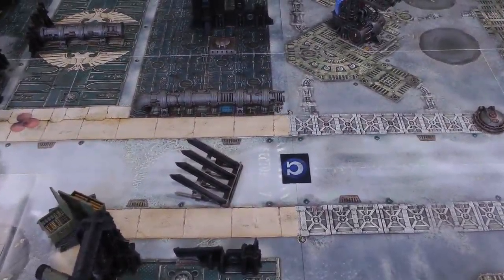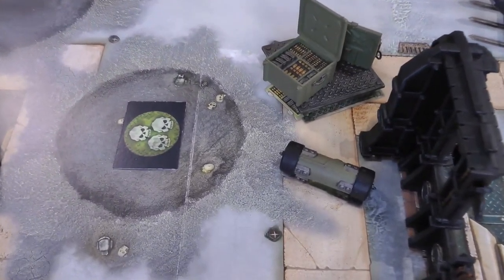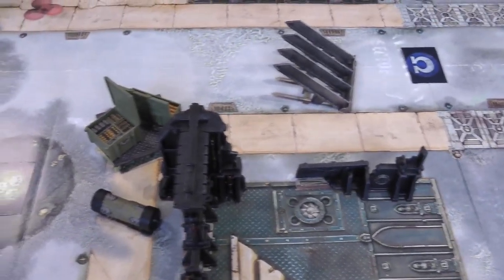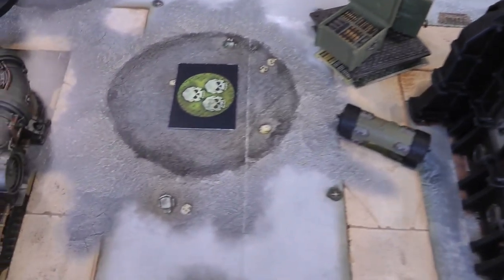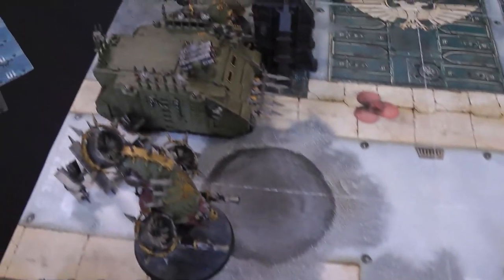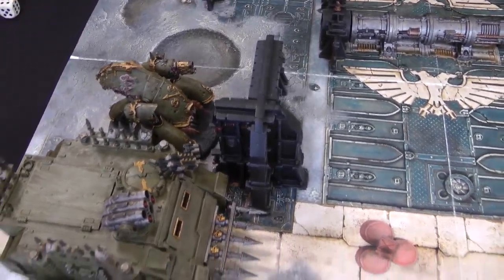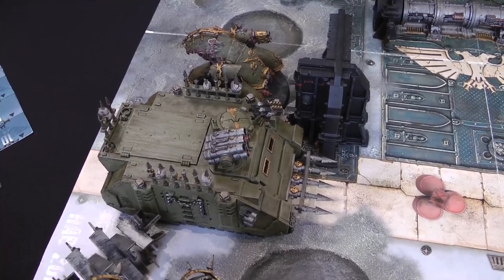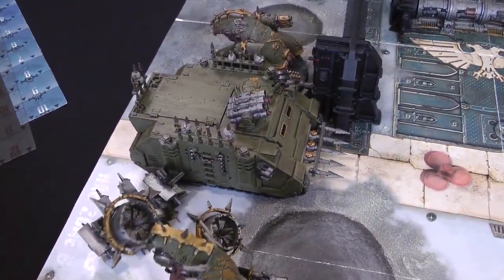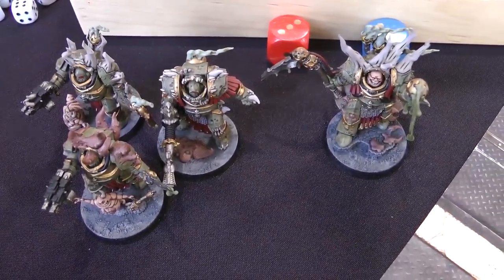Here's our battlefield. The objective is right in the centre representing the road. I put the second objective over by the ammo boxes. Deployed on the board: the Myphitic Blight Hauler behind a wall for cover, the Rhino and Bloat Drone in the road. The Plague Marines are inside the Rhino. In the teleportarium we've got Lord Felthius and the Tainted Cohort. The Space Marines move on from the opposite board edge in their first turn.